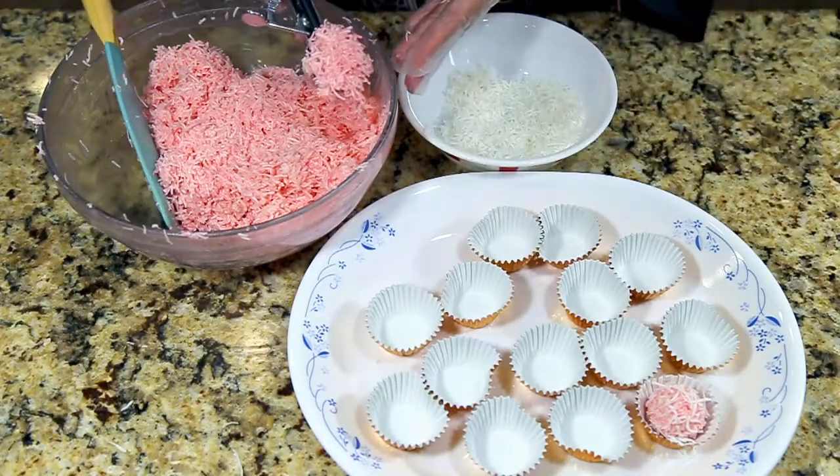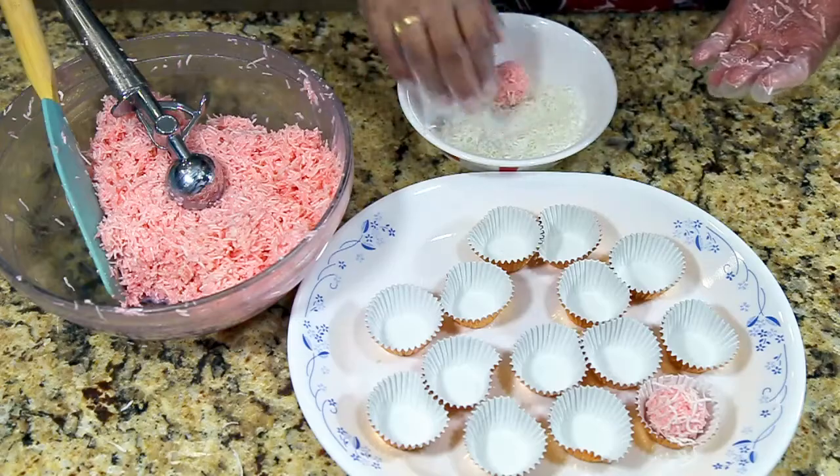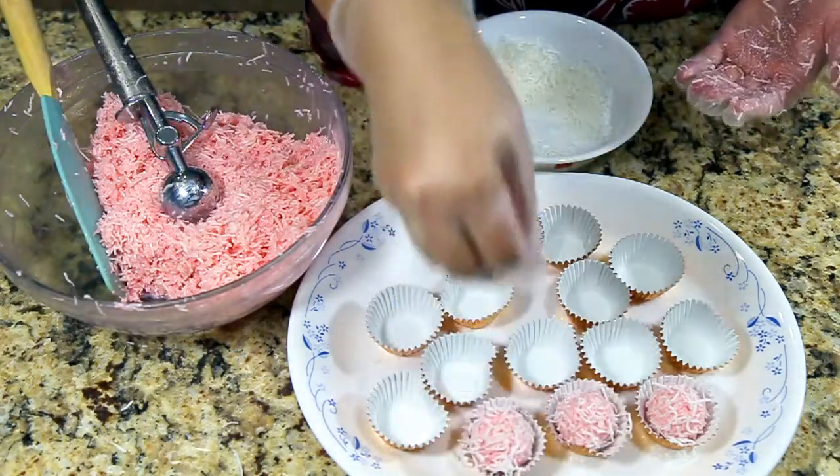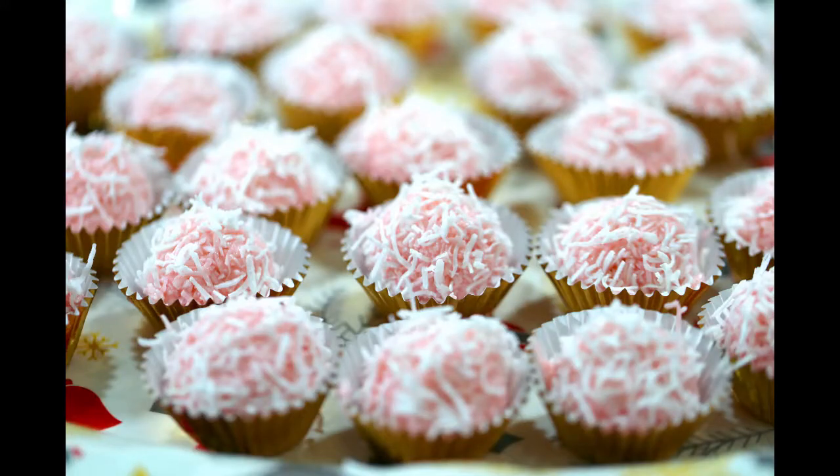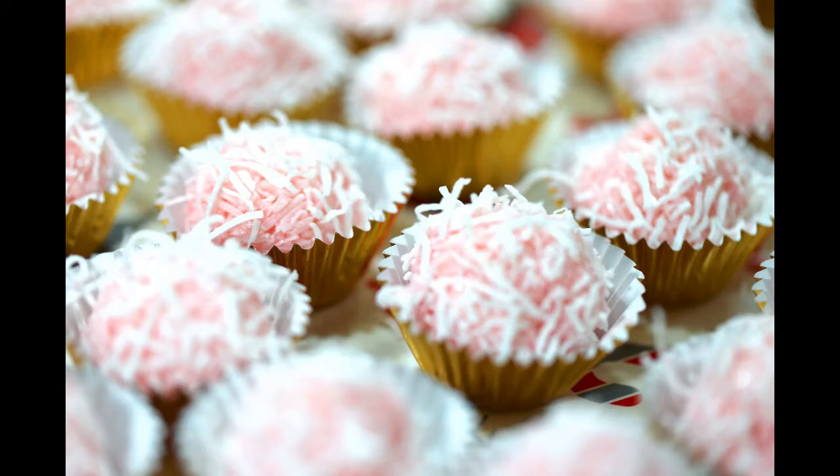This dessert is perfect for Christmas and any other holiday season. You can make this for your dinner parties. I hope you enjoyed this recipe — make this with your family and friends and enjoy it. Let me know how you like it!